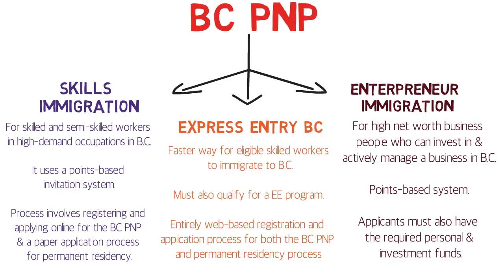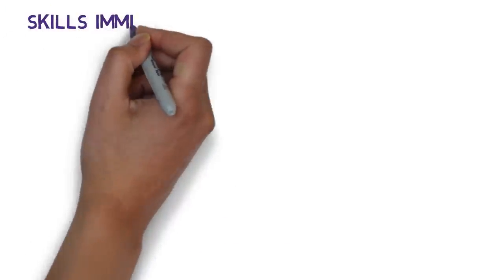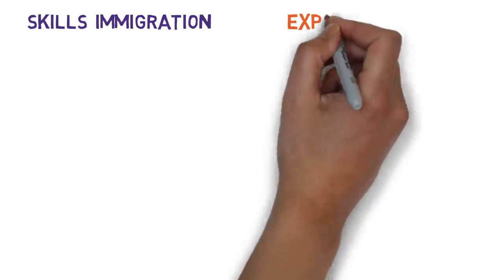Most viewers will be interested in Skills Immigration and Express Entry BC, so I'll skip the Entrepreneur Immigration stream for this video. Apart from these three streams, there are also two pilot programs — the BC Tech Pilot and the Regional Pilot — which I'll cover in a separate video to keep this one from getting too lengthy.